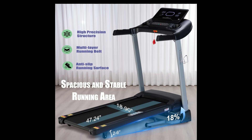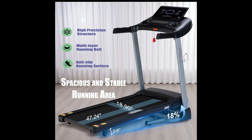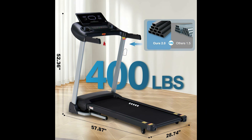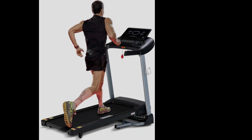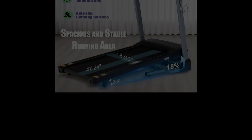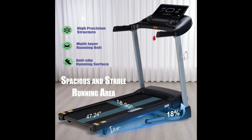The 47.2x18.9-inch running surface isn't very spacious, but is sufficient for walking or maybe light jogging — runners should avoid it. So if you're a beginner and want a heavy-duty treadmill to increase your physical activity, the Huageed Incline Treadmill is your way to go.